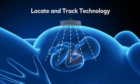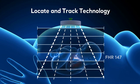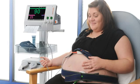The transducers have wide-beam ultrasound locate and track technology that enables clinicians to quickly and easily find and maintain contact with the fetal heart. This technology is ideal even when monitoring high BMI moms.